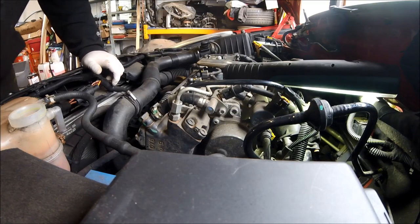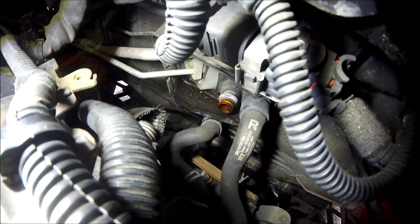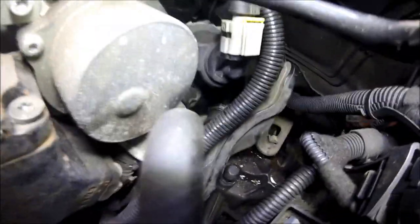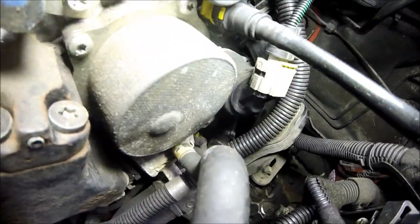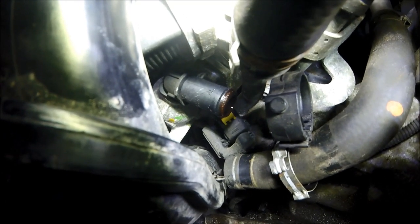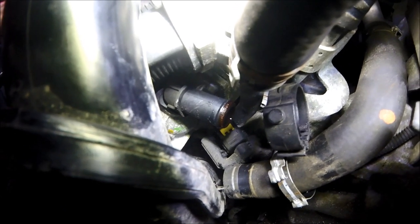Right, I've got the two coolant pipes off now. I'll show you where I've taken them off — that one down there is off, that's the pipe from the interior heater matrix removed. The other pipe I've got off is down there — that's off the back of the thermostat housing. Both pipes for the EGR cooler have now been removed and the coolant has leaked out.